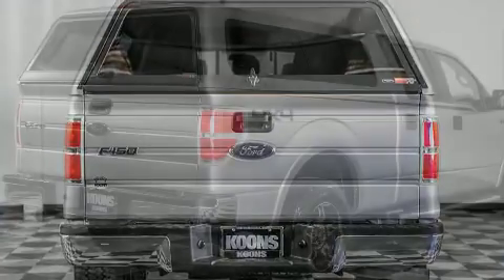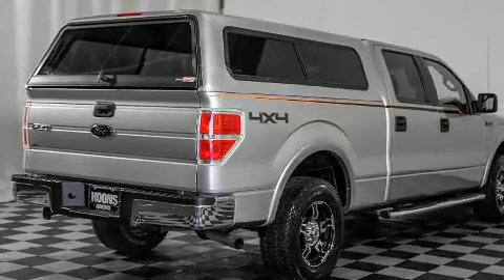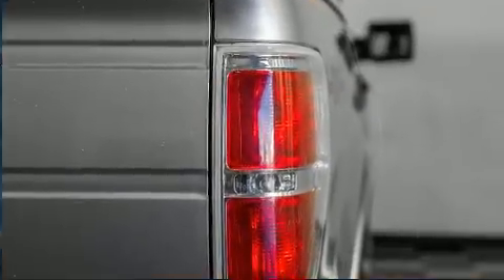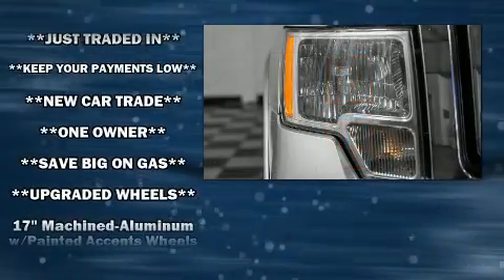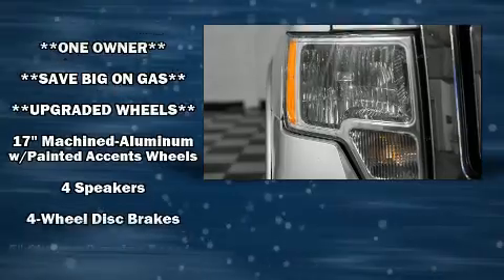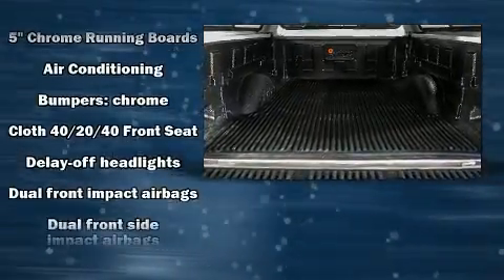Audio features include an AM-FM radio and four well-positioned speakers. Ford ensures the safety and security of its passengers with equipment such as head-curtain airbags, front-side impact airbags, traction control, and ignition disabling.